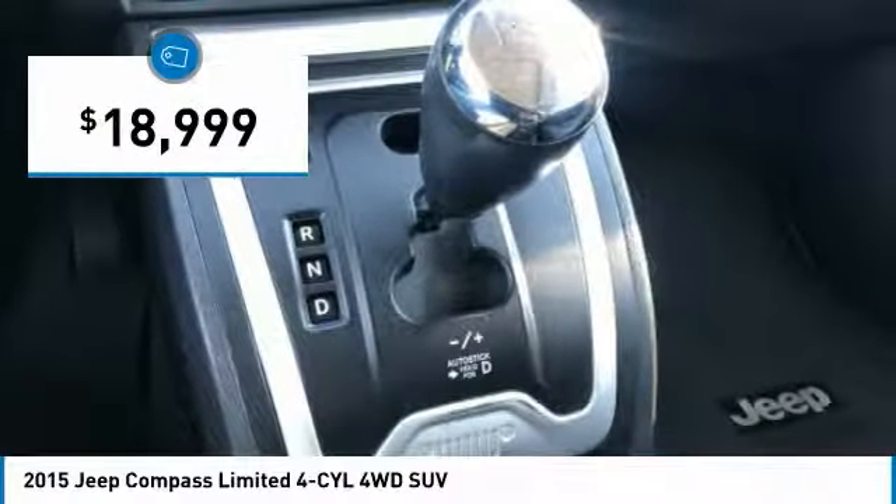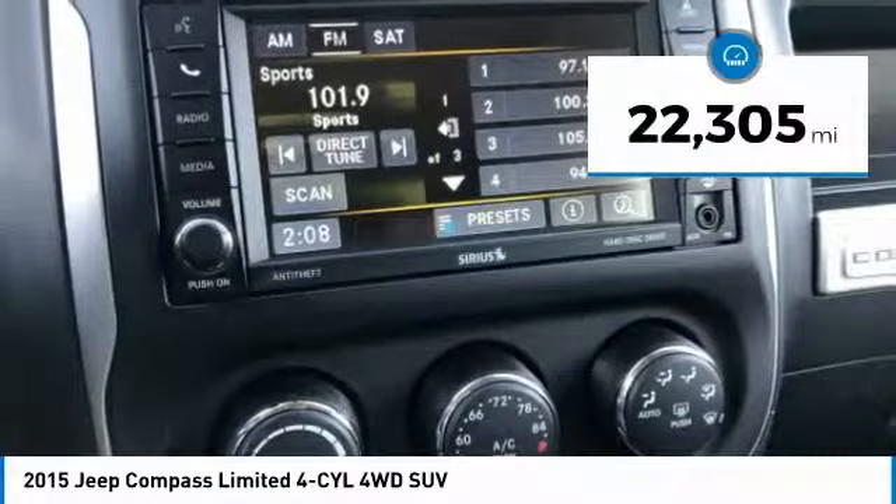It is priced below $20,000, and this vehicle has less than 25,000 miles.